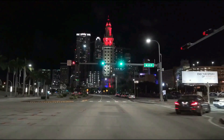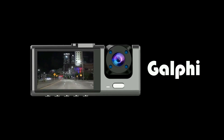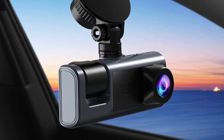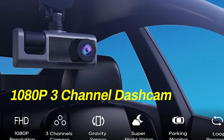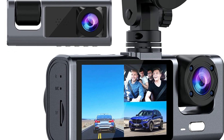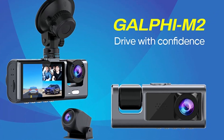IR lights facing the cabin accurately capture the driver and passengers even when the cabin is completely dark, which is ideal for rideshare drivers such as Uber, Lyft, and Taxi. The built-in gravity shock sensor will auto-lock footage as evidence when a collision or bump is detected. The loop recording function can overwrite the oldest unprotected files when the SD card is nearly full. When the dash cam detects a collision, it will auto-power on and record a protected video. The compact M2 dash camera combines three cameras in a tiny size.